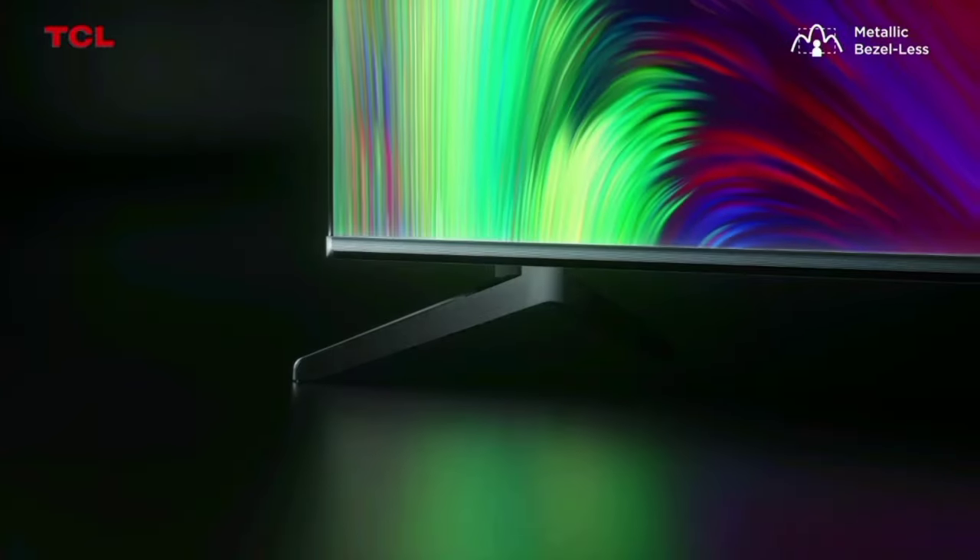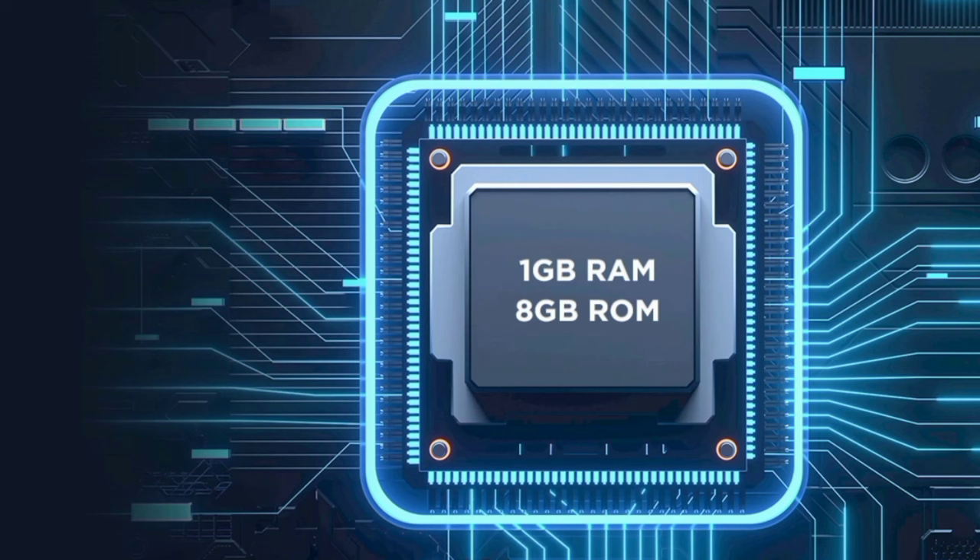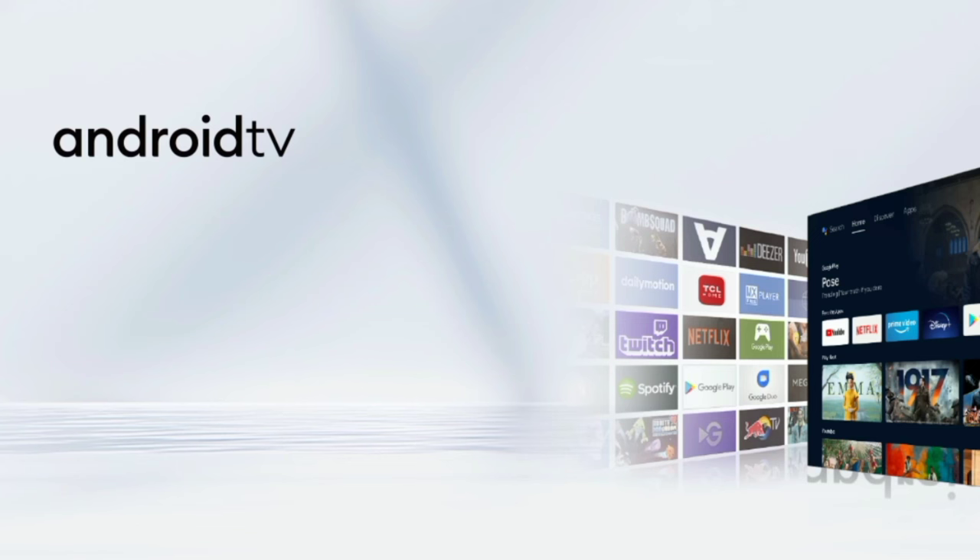Performance-wise, this TV has a 64-bit quad-core processor, 1GB RAM, and 8GB ROM. It uses the G31 MP2 GPU and runs on the Android TV operating system, making it fast and responsive.